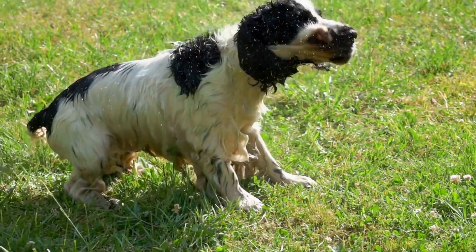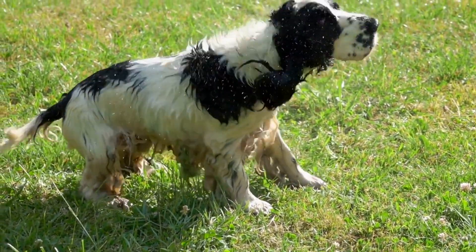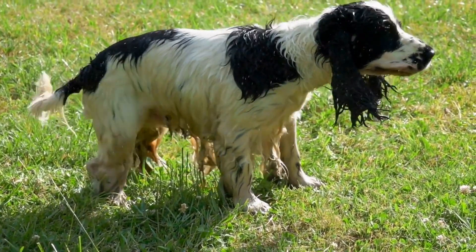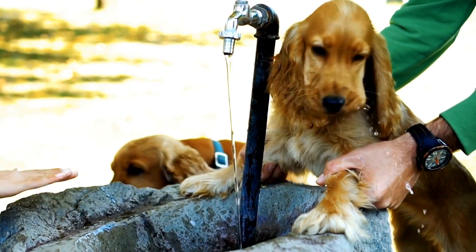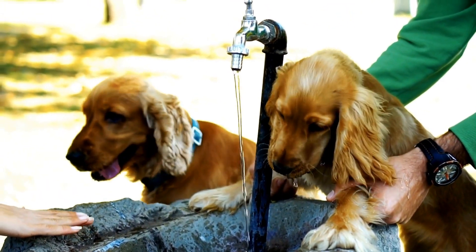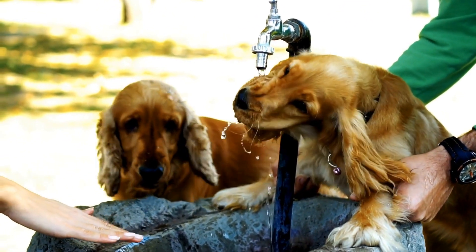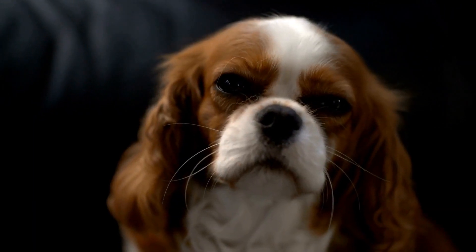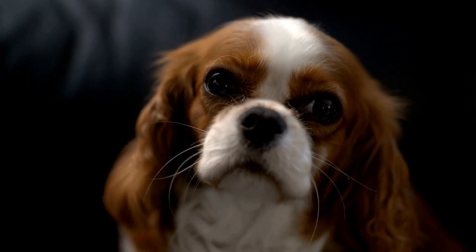So, how does a Cavalier King Charles Spaniel perform water ballet? Just like human performers, these dogs require training and practice to perfect their moves. It starts with introducing them to water at a young age and gradually building their confidence and swimming skills. Positive reinforcement and rewards play a crucial role in this training process, as Cavaliers are eager to please their owners. Once the foundation is laid, the actual water ballet routines can begin.